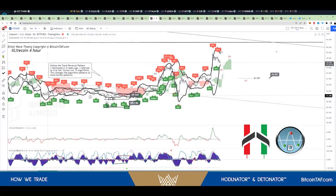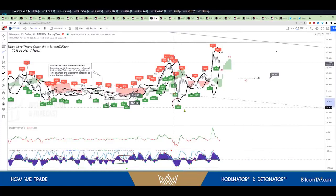Right at this bottom here, that's where it told me to buy. There's your buy tag from the Harder Later indicator.